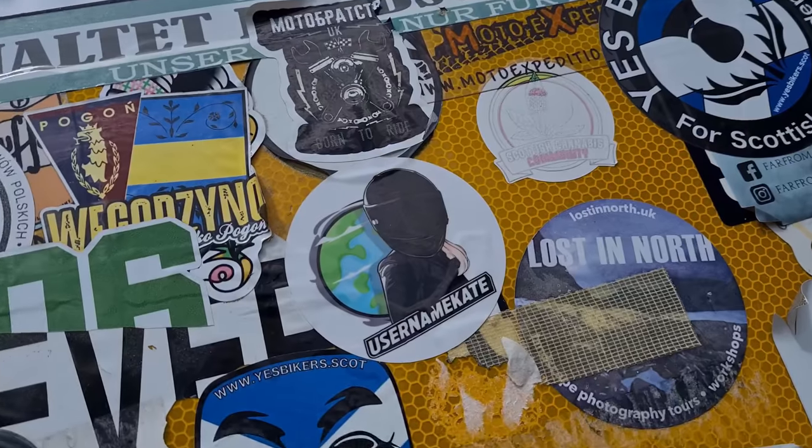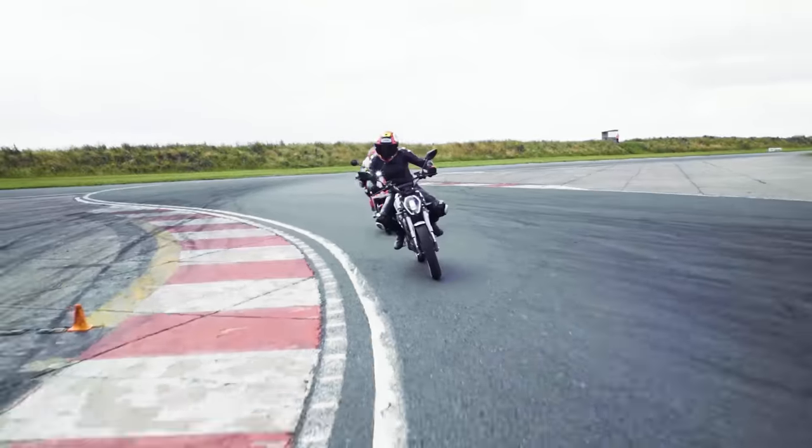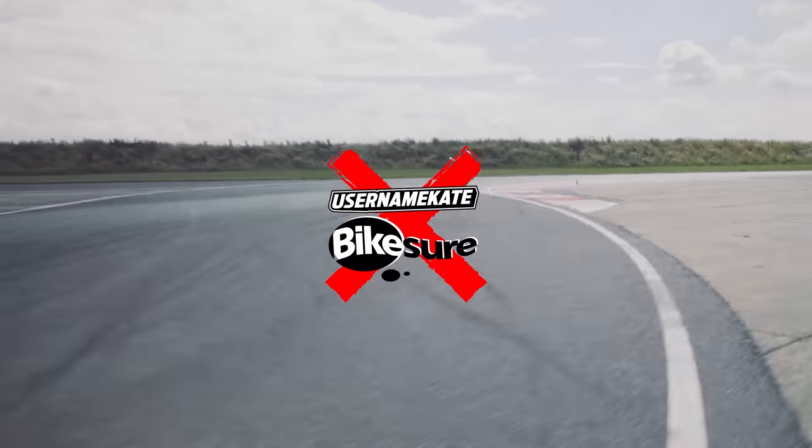Hi guys and girls, it's Username K and welcome back to my channel. What's in the box? Keep watching, I'll play the intro and I'll reveal all after it. So what is Knox? Who are Knox?